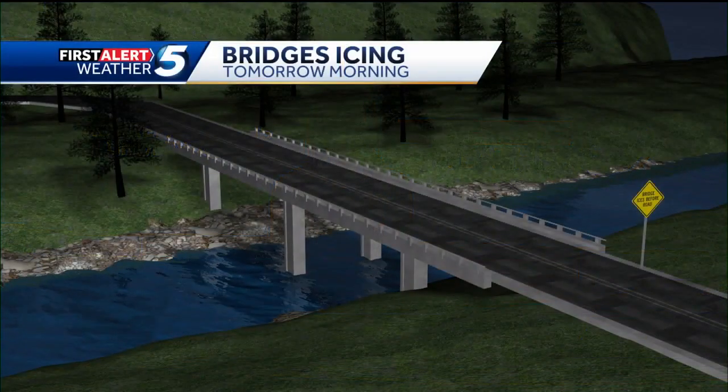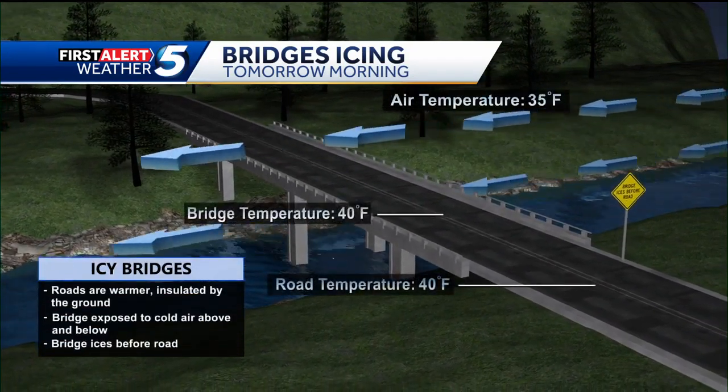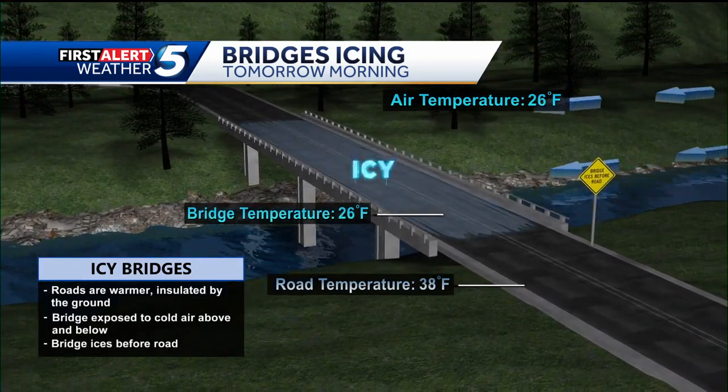Good morning. So we have all seen those signs that say 'road ices before bridge.' Let's take a look at why that is. The ground traps in heat, helping the road to stay warm, but bridges are going to cool much faster — cold air above and below the bridge cools the road from both sides, causing road temperatures to drop and ice and snow to freeze quicker.